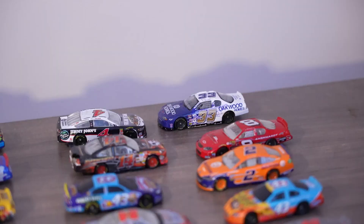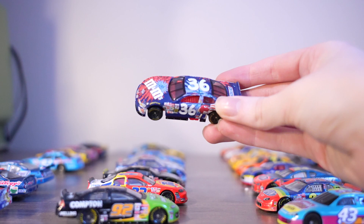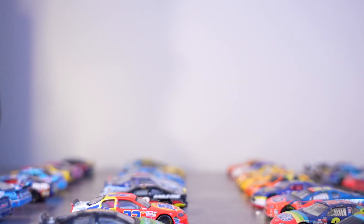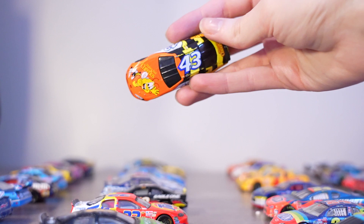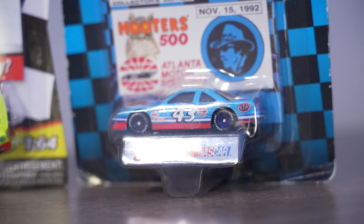My favorite cars in here include this 2002 Ken Schrader M&M's 4th of July scheme — I just love the fireworks. Then I love this number 10, 2002 Johnny Benson Eagle 1 scheme. And my personal favorite is this 2001 John Andretti Honey Nut Cheerios Dodge — the stripes on that are so cool. We also have more 1/64s, including some that Zach Bell got me at the racetrack — a Ryan Blaney one, a Terry Labonte one from my buddy Michael Donahue, and an Ally 44 one.